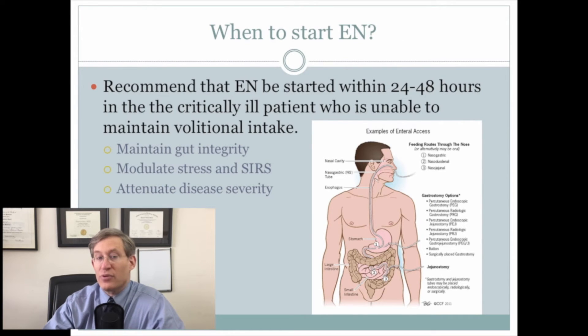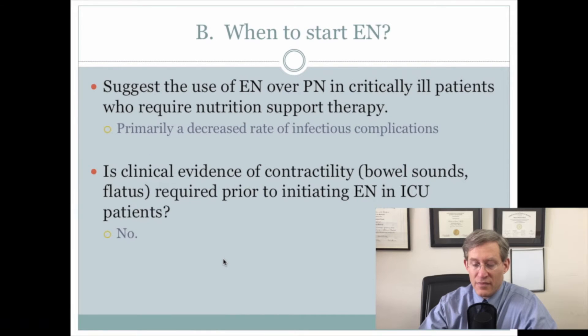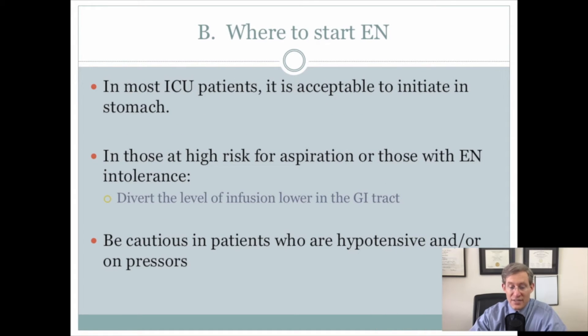They recommend enteral nutrition be started within 24 to 48 hours in the critically ill patient who is unable to maintain volitional intake. They suggest enteral over parenteral nutrition in critically ill patients who require nutritional support therapy. Importantly, they note there is no evidence that contractility — such as bowel sounds or flatus — needs to be present prior to initiating enteral nutrition. You can start ICU nutrition in the stomach, and for those at high risk for aspiration, try to divert the level of infusion lower in the GI tract. Be cautious giving enteral nutrition to those who are hypotensive or on pressors.